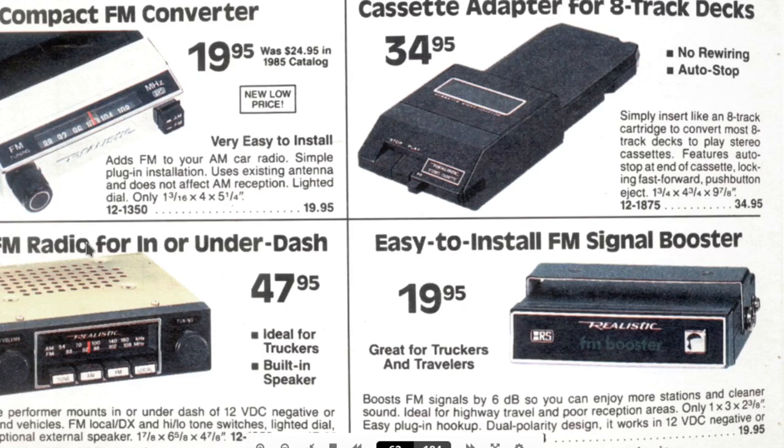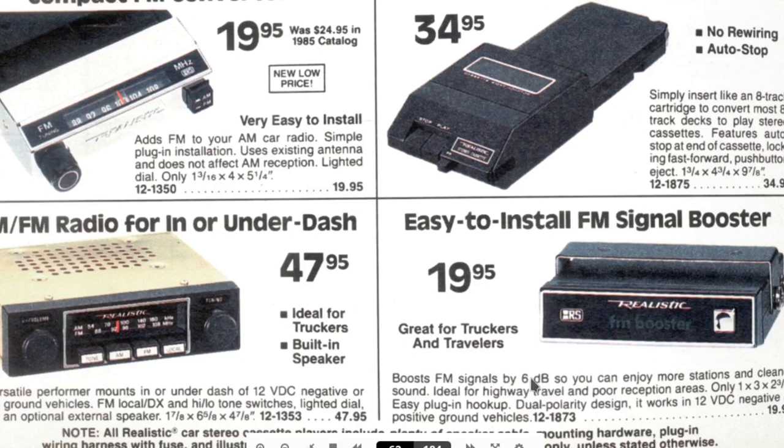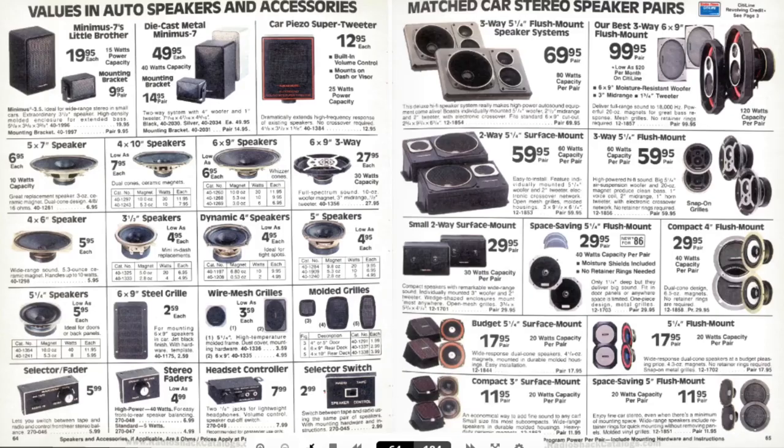I had a van that only had AM radio. So easy-to-install FM booster, boosts signals to 6 dB. And this is cool — if you have an 8-track in your car, you can plug an audio tape in. I'd love to see a car with an 8-track player installed just to have people ask 'what the heck is that?' More speakers and stereo faders, headset controllers, selector switches. That was the great thing about RadioShack — it had everything and anything you would need.